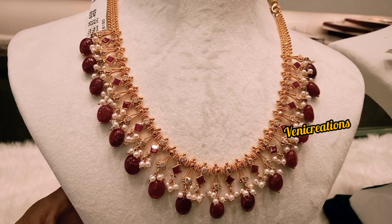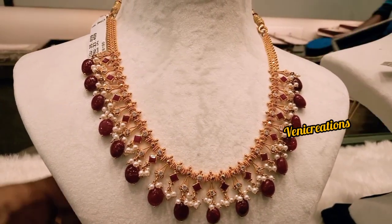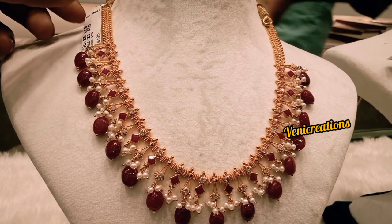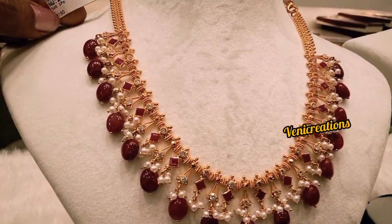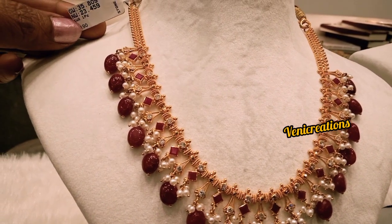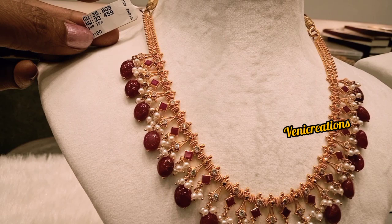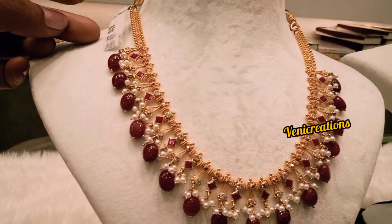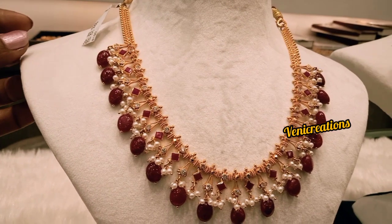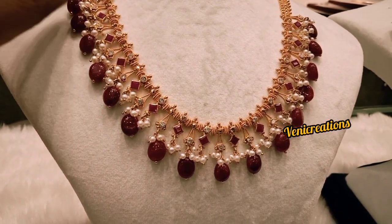Today's 22 carat gold cost: 4,494 Rs per gram; 8 grams — 35,952; 10 grams — 44,940. Now let's go to the next: 24 carat gold cost: 4,903 Rs per gram; 8 grams — 39,224; 10 grams — 49,030.